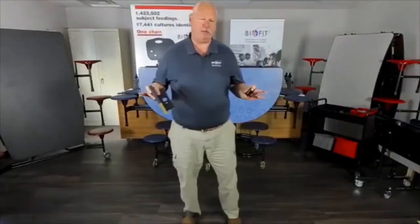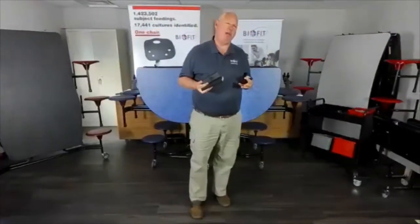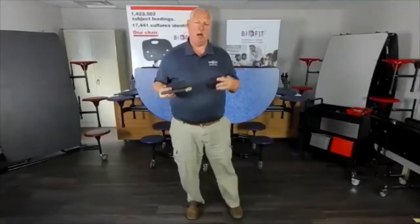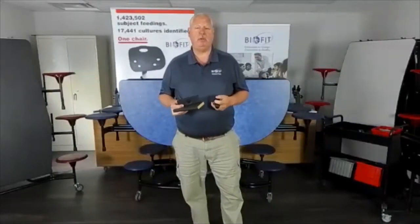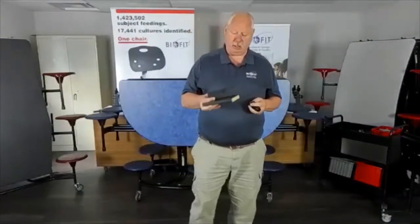BioFit makes many different types of seating for all special types of needs. We're seeing more in the K-12 space where schools are adding vocational programs — ESD and clean room type programs. We have chairs that lead the industry in those categories. So if you're working with a school and they're talking about doing some types of those environments, we're the perfect match. Please contact us and let us help you.